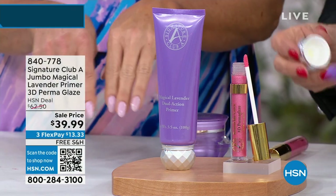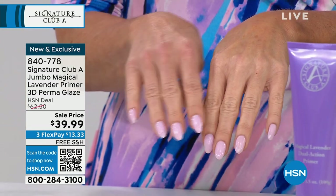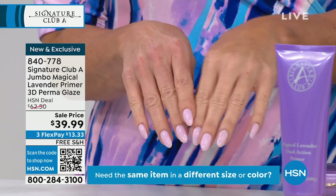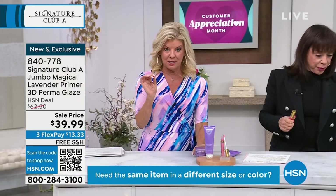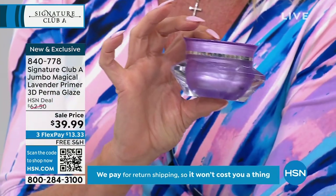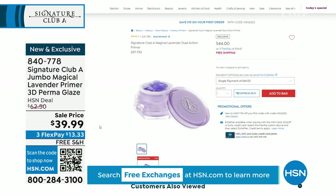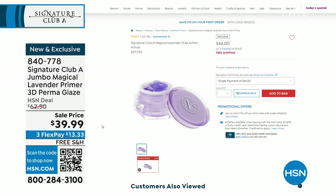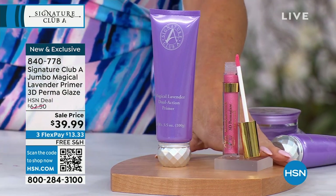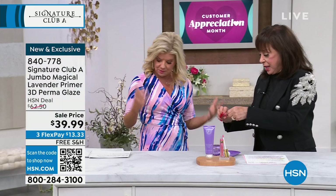I'm going to show you on my knuckles — I'll show you which one I put it on. Look at the difference — talk about smoothing out! And then your makeup's going to set and stay all the entire day. This is the full size primer, normally 1.7 ounces, on hsn.com right this very second for $44. We've doubled the size — this is 3½ ounces — and you're putting $4 back in your pocket. And you're getting the 3D Permaglaze, which is the number one favorite too.